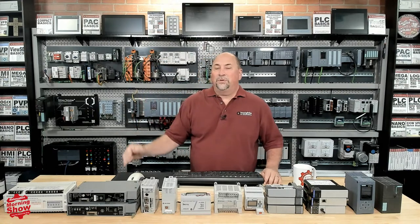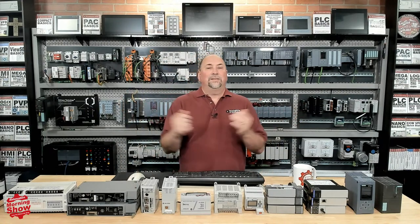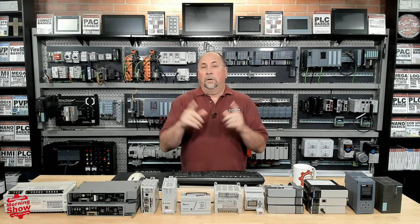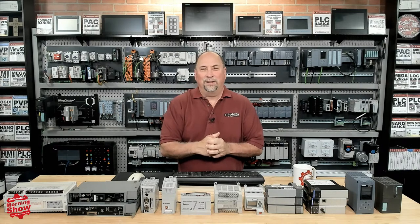Good morning everybody. My name is Sean Tierney and this is our Daily News Roundup, the Automation Morning Show for July 21st. It's Friday — awesome. I hope you're having a great Friday morning.